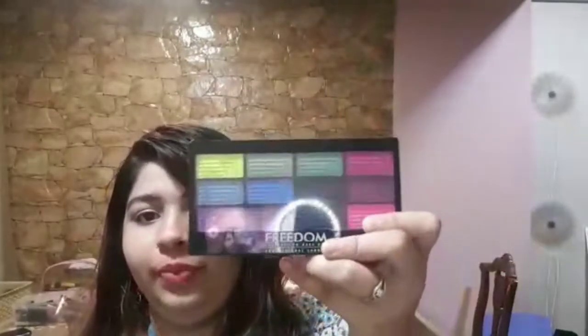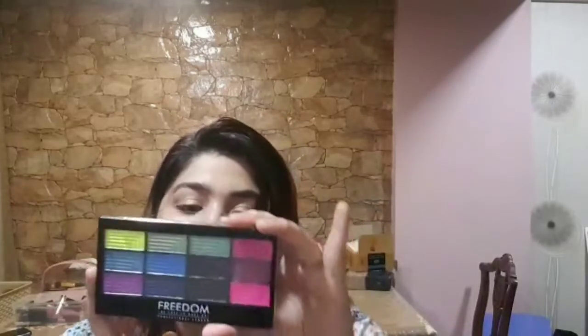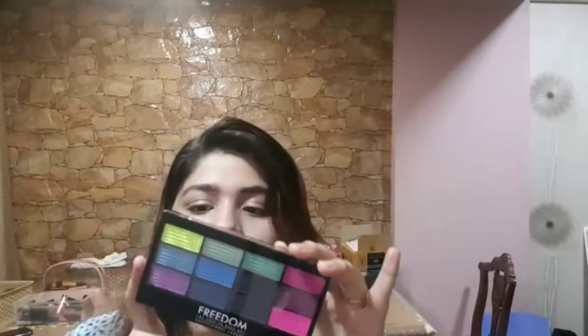The next thing I bought is this Freedom Eyeshadow. It's a pretty colorful palette — I just wanted to try out new colors. It comes with a very bad sponge tip applicator, which nobody uses. Soon on my channel I'll do a makeup look with this. This is the Freedom Pro 12 in the color variant Chasing Rainbows, and it is 1200 rupees. I'll mention all prices in the description box.